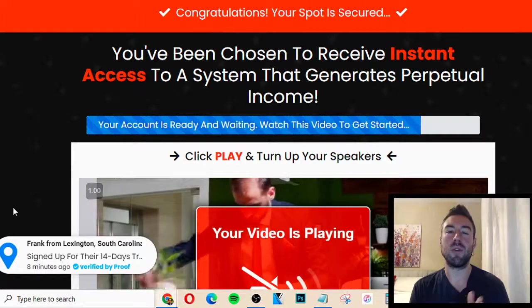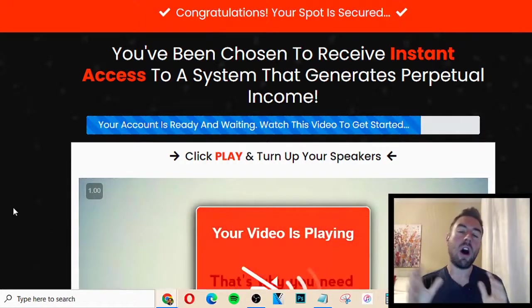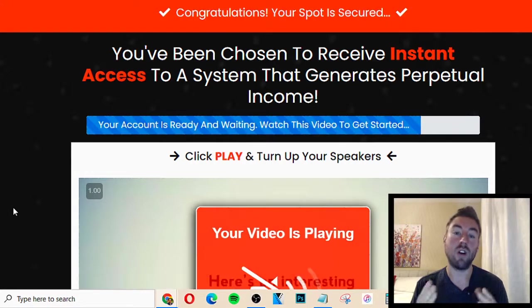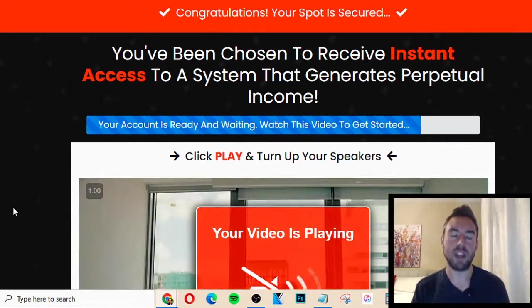I hope you enjoyed my Perpetual Income 365 review. If you have any questions, be sure to comment them below. Also, subscribe with the bell icon so you're always notified on my latest step-by-step training videos and reviews. I look forward to seeing you on my next video. Take care, my friend.